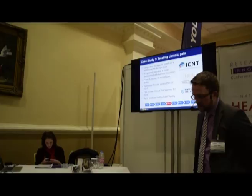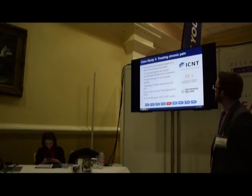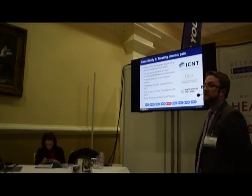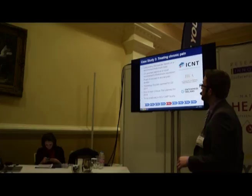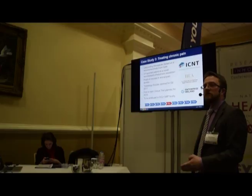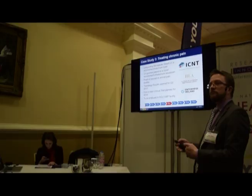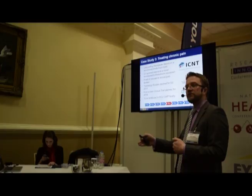There is very significant work ongoing through the International Center for Neurotherapeutics, led by Professor Oliver Dolly. This involves the development of a chronic pain treatment based on a patented Botox formulation. It has gone well through proof of concept in animal models. Importantly, this therapeutic will be produced on DCU campus in the GMP facility — quite unique from a university perspective — giving us runway to move the technology through the TRLs into first-in-human trials next year.